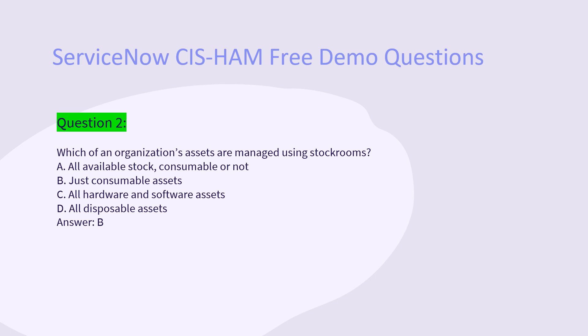Question 2: Which of an organization's assets are managed using stockrooms? A. All available stock, consumable or not. B. Just consumable assets. C. All hardware and software assets. D. All disposable assets. Answer: B.